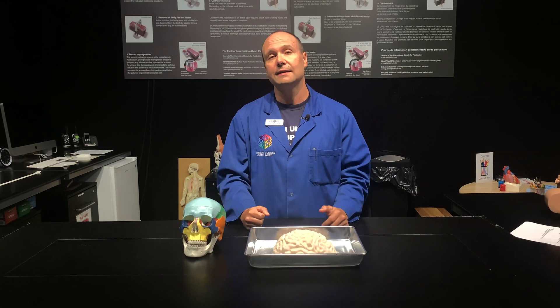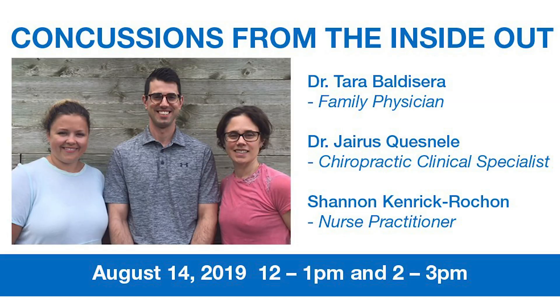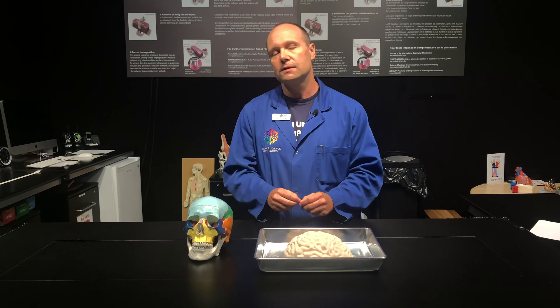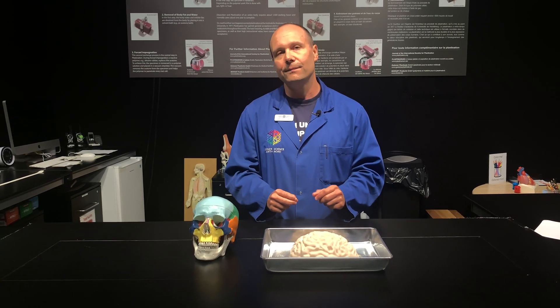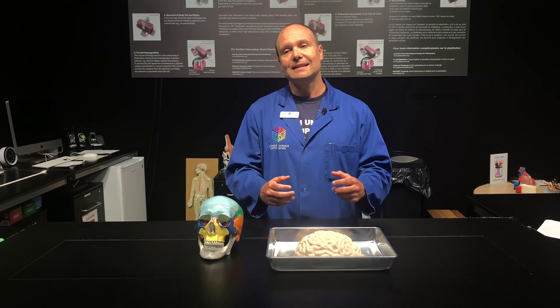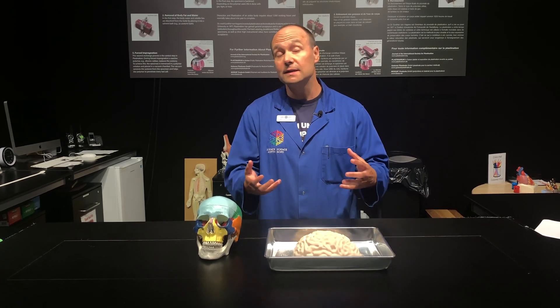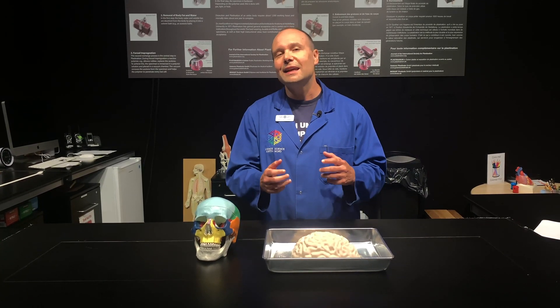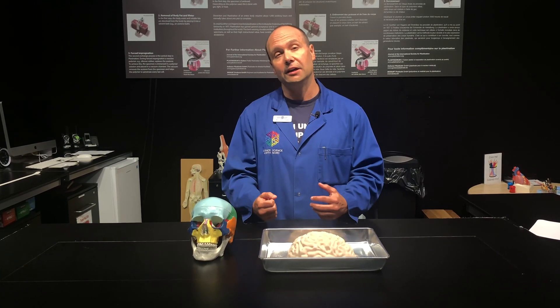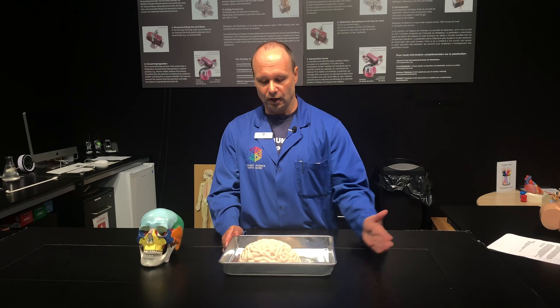One of the major injuries that can happen to the brain, especially when you apply a lot of force and shock to it, is concussions. On August 14th, we're going to have three clinicians from the Sudbury Sport and Exercise Medicine Concussion Clinic here between 12 and 3 p.m. to give a presentation about concussions. We'll also have workshops where these clinicians will demonstrate how doctors and healthcare professionals diagnose concussions, and stations where people can simulate what it feels like to have a concussion. Join us here at Science North on August 14th to learn more about the human brain and concussions.